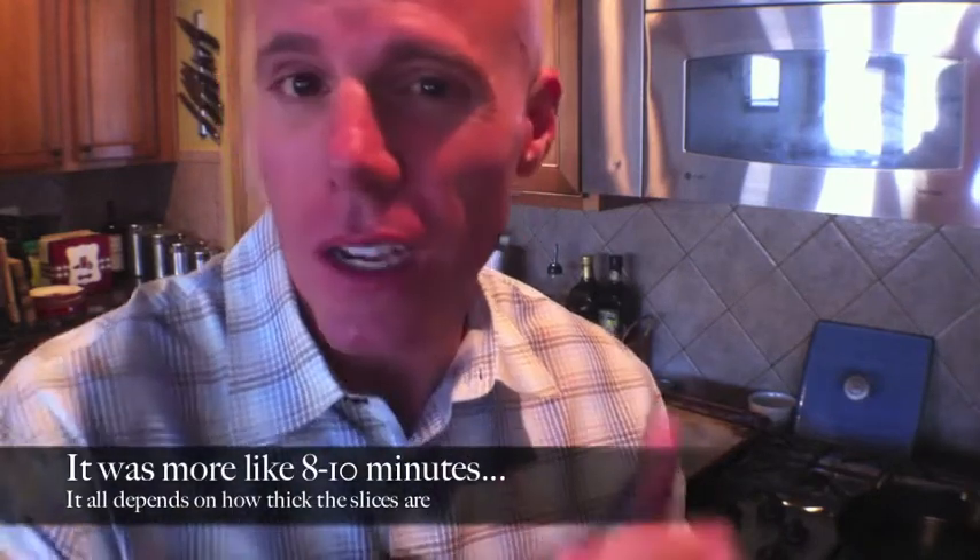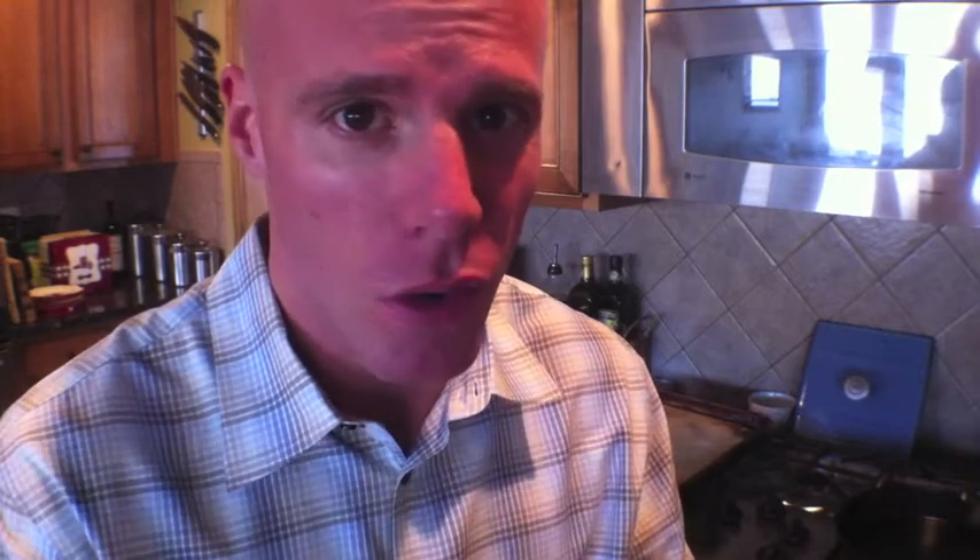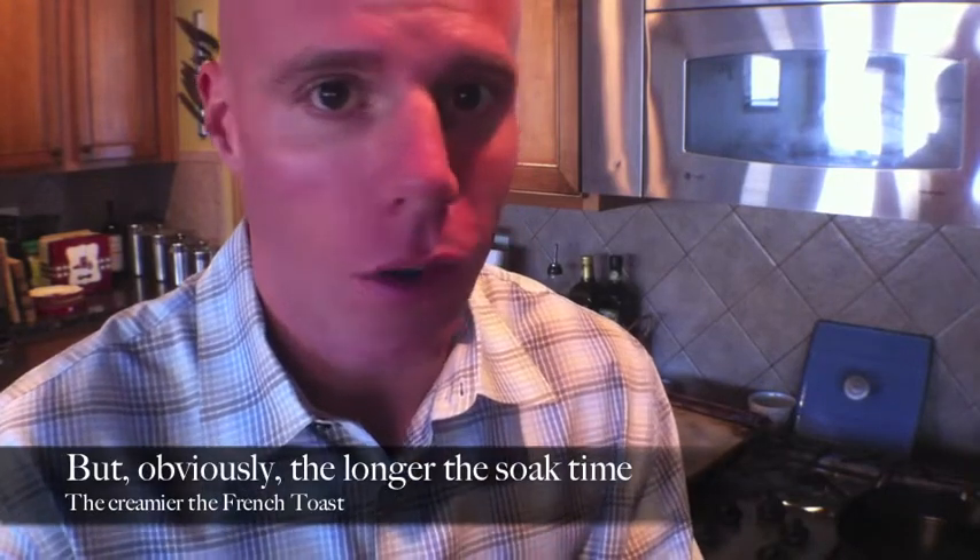Quick side note about soaking time: there are a lot of recipes out there that promote soaking for a long time, even overnight, and if you can do that, fantastic. But this is real world here — firehouse style — 15 to 20 minutes is just sufficient, it's good enough. Just make sure you flip the bread over so it gets soaked all the way through. But if you have the opportunity and you're at home doing this for family, do yourselves a favor: do all the prep work the night before and let them soak overnight. That way in the morning you're ready to roll, Christmas style.